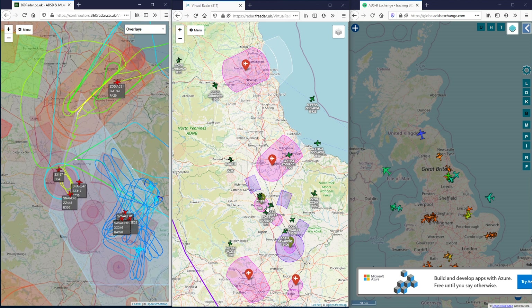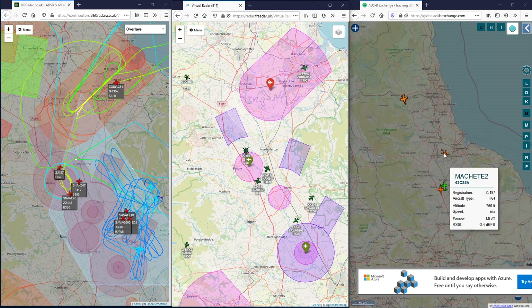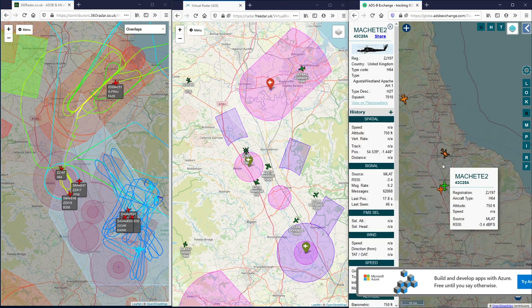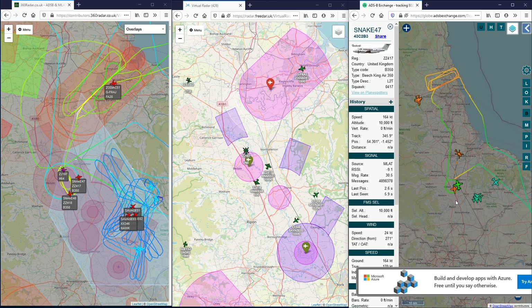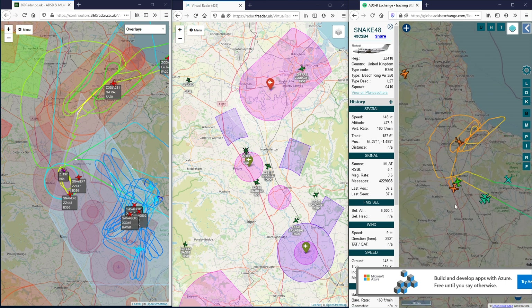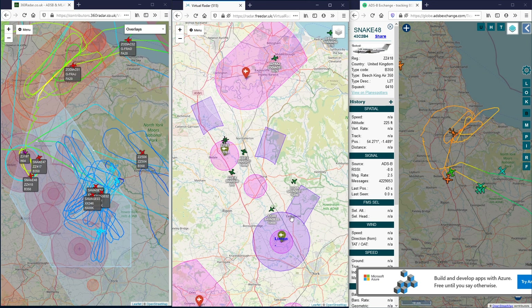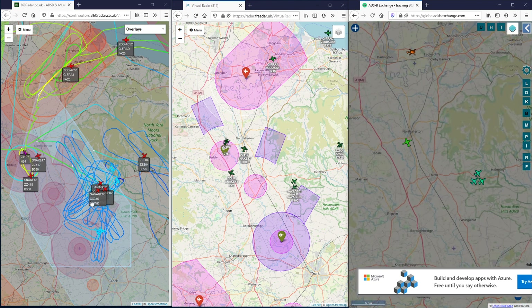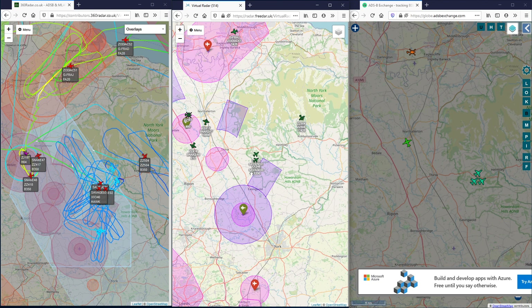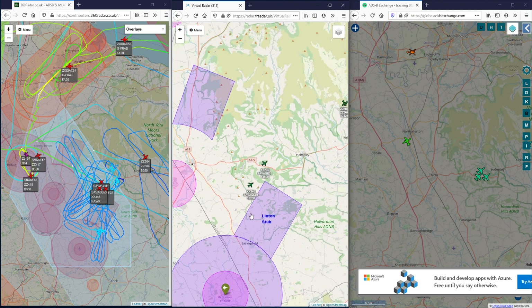Drop in here and we've got the Apache - Machete 2, looking for a call sign. And we've got both Shadows there. We've got three Hawks flying together here. ADS-B Exchange are doing a good job, and so is 360 Radar. 3DAR is struggling a bit, only showing two of the three Hawks.